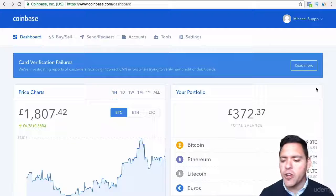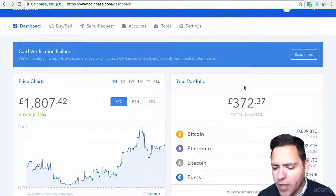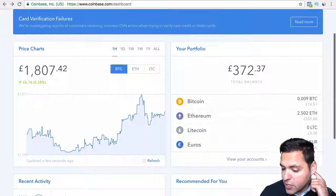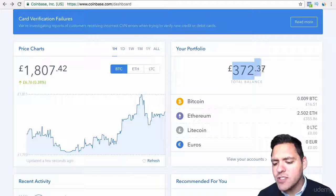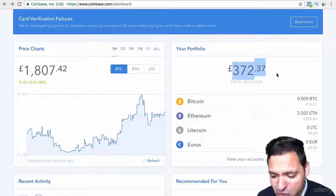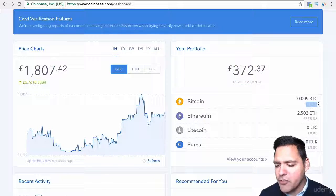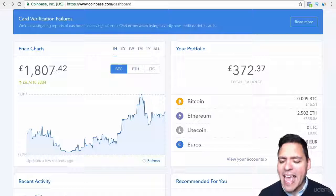On the left hand side you've got the current price of the main cryptocurrencies that you can buy and store in your wallet. Then you've got your portfolio, which shows you what you currently have in these currencies in terms of what you've bought. As you can see here, I've got £372 in total, which is about $500 — split into £16.51 in Bitcoin, £355 in Ethereum, meaning I own 2.5 Ethereum. I've got no money in Litecoin and no money in Euros, because this is where you essentially cash out.